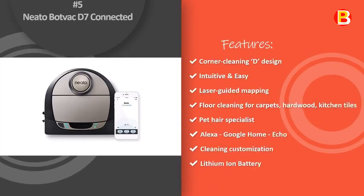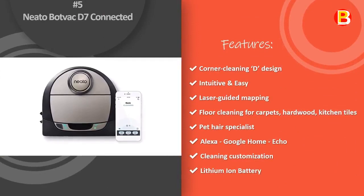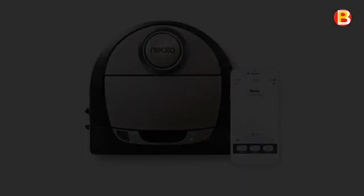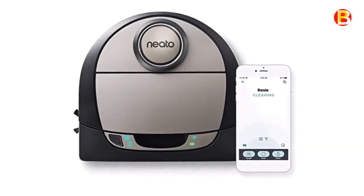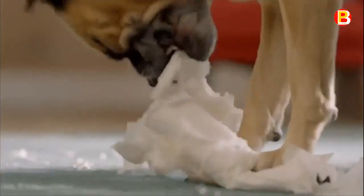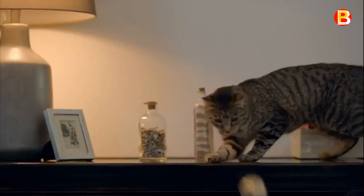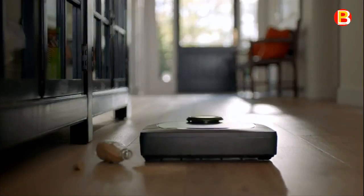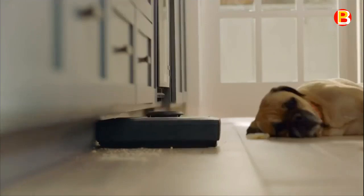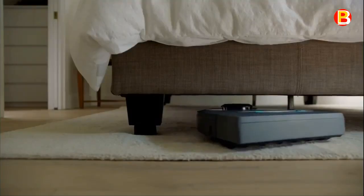Number 5: Neato BotVac D7 Connected. Take your cleaning further with the BotVac D7 Connected. With laser mapping and navigation, it covers more area in less time, moving around your house logically, not randomly. Zone cleaning lets you pinpoint trouble areas to clean more frequently, while turbo mode provides an extra-powerful clean, picking up debris you can't see.